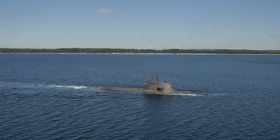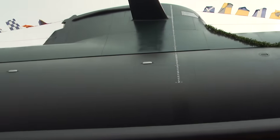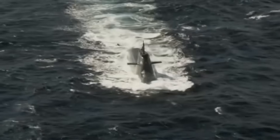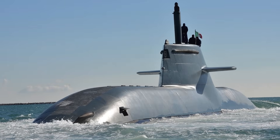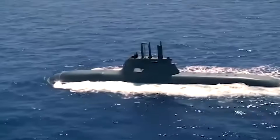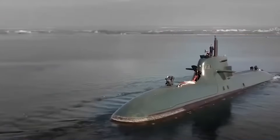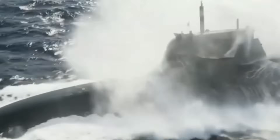The Type 212 is not just a German success story. Italy has co-developed and operates four of these submarines under a cooperative agreement with Germany, forming the foundation for joint European naval capability. Italy's Todaro-class submarines are virtually identical to the Type 212A, sharing the same AIP and combat systems. This level of interoperability reflects a broader trend in European defense integration, where shared platforms allow for joint training, logistics, and deployment strategies.